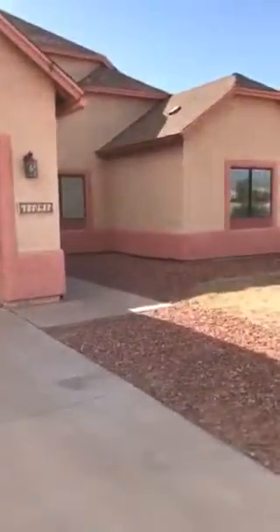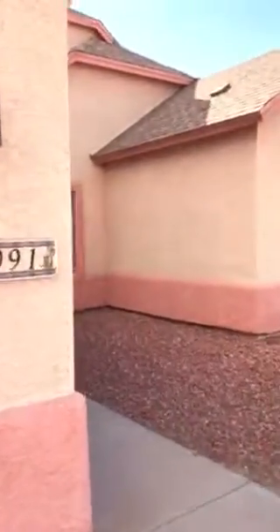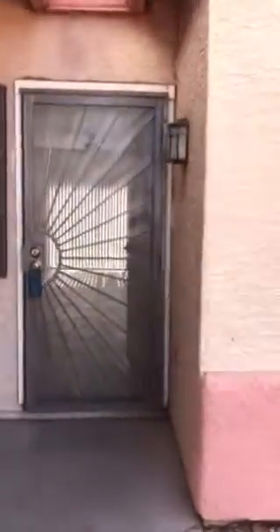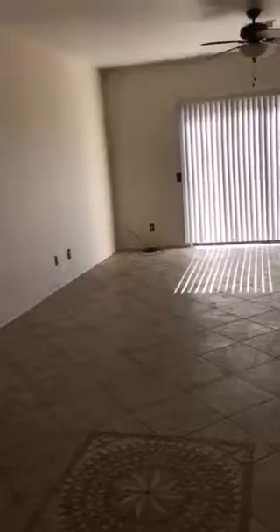I did see a few things I would ask more questions about or maybe be a little concerned with, just trying to point everything out that I can see. First, walking in, to me those look like mouse droppings, so there might be an issue with mice. I didn't see any in the house but they could have been cleaned up.